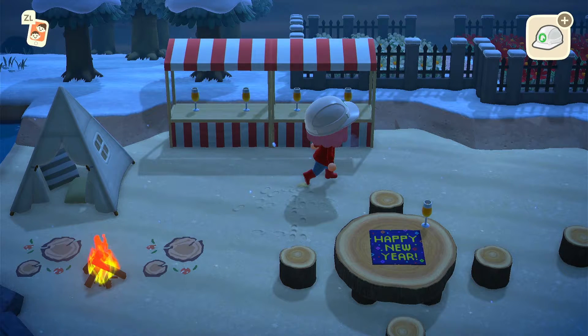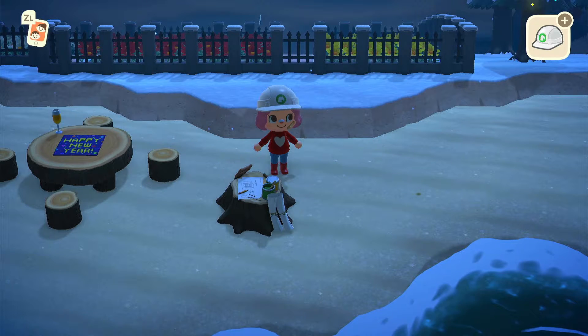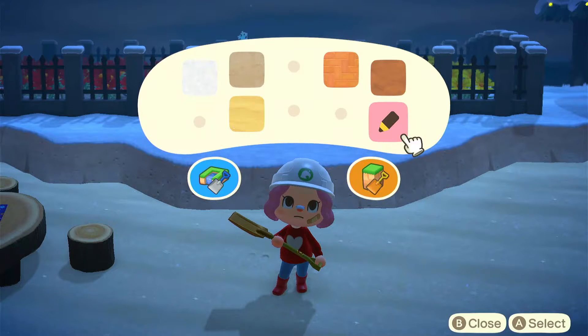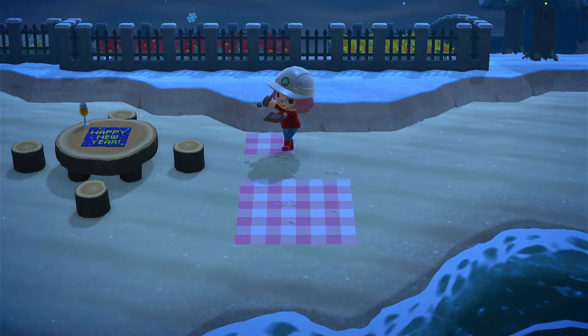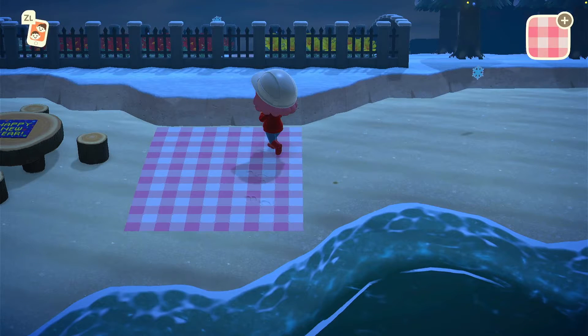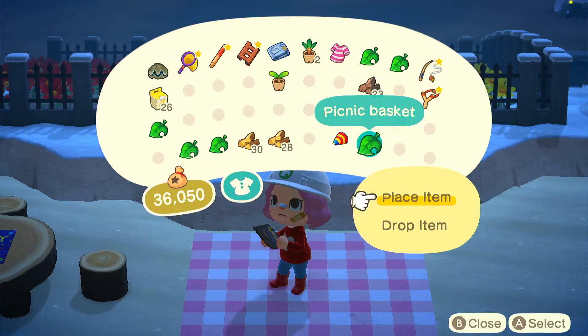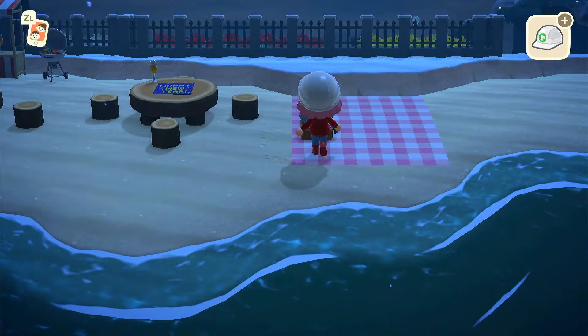Then I decided to place the barbecue to make it look very social — drinks and food together. Then I decided to place the picnic next to the tables because some people like to have picnics on the beach. I put down the picnic basket and wanted it to face the sea so I turned it around.